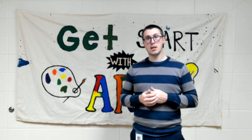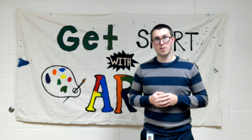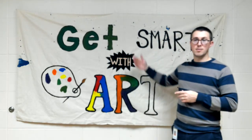That's it for this week with Get Smart with Art. Enjoy your Wednesday and happy St. Patrick's Day from Mrs. Burns and Mr. Lonzek. Take care — get smart with art!